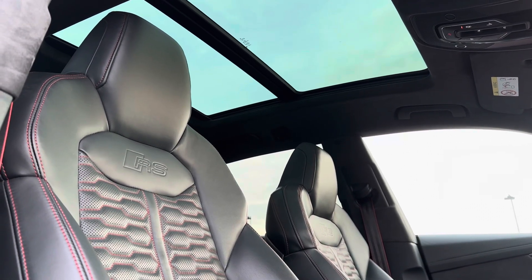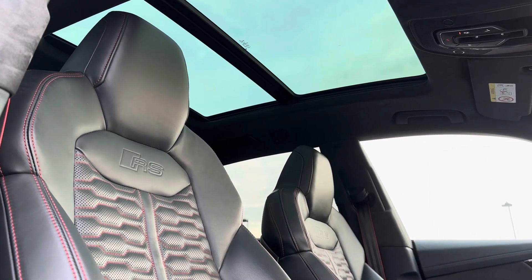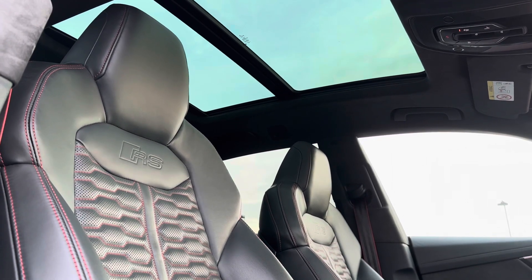The most noticeable feature of the interior is the panoramic sunroof — it allows so much light into the vehicle and really brings out the interior detailing. Now let me show you some of the high-tech features in more detail.